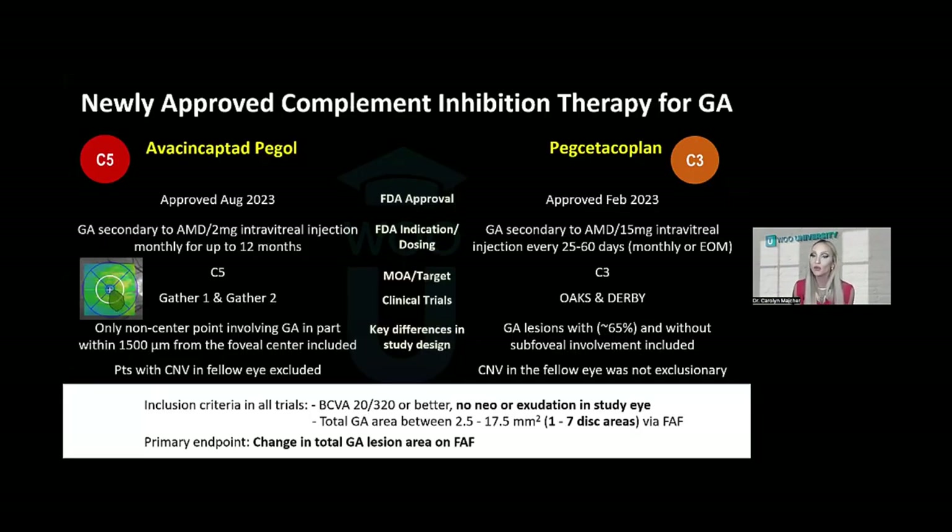The two newly FDA-approved complement inhibition therapies for geographic atrophy, both approved last year, are: avacincaptad pegol (ACP), marketed as Izervay, and pegcetacoplan, or Syfovre. They are both complement inhibitors but target different portions of the complement pathway — ACP is a C5 inhibitor, whereas pegcetacoplan is a C3 inhibitor. Both are FDA-approved for treatment of geographic atrophy secondary to macular degeneration — not RPE loss from degenerative myopia or histoplasmosis — and the approval did not specify center- or non-center-involved.